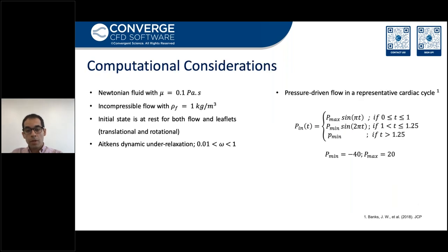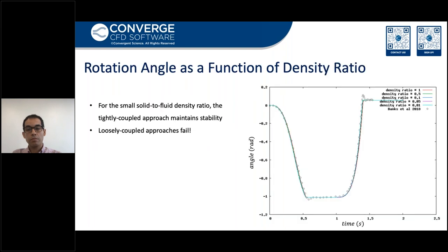To limit the leaflet rotation, minimum and maximum angles are set, so no solid-solid contact model is used to avoid numerical artifacts. The fluid is Newtonian and the flow is incompressible. The initial state is at rest for both flow and structure. It's a pressure-driven flow with a representative cardiac cycle pressure. The pressure at the inlet is set as a function of time and the outlet pressure is fixed. The absolute of the minimum pressure is set to be larger than the maximum pressure to mimic a typical cardiac cycle. The rotation angle as a function of density is presented, and it clearly shows how stable the simulation is, regardless of the density ratio. The motion profile is not sensitive to the density ratio, and implicit coupling shows accurate and stable motion profiles for the FSI object.